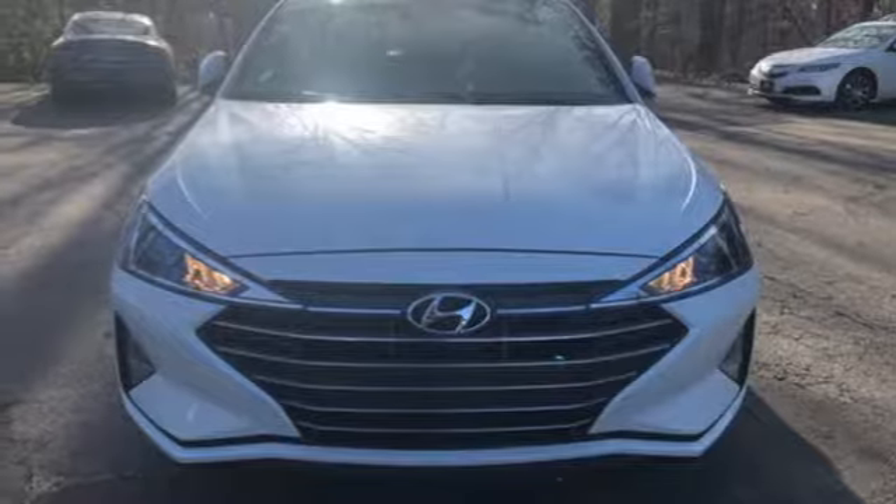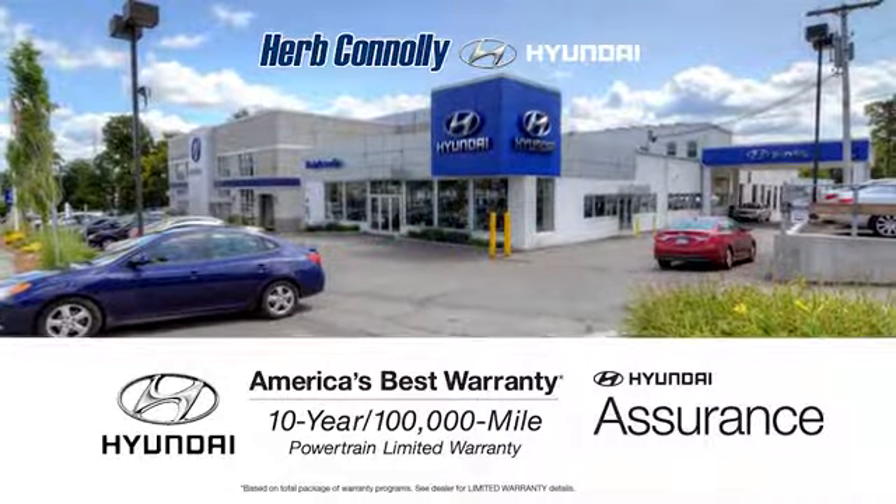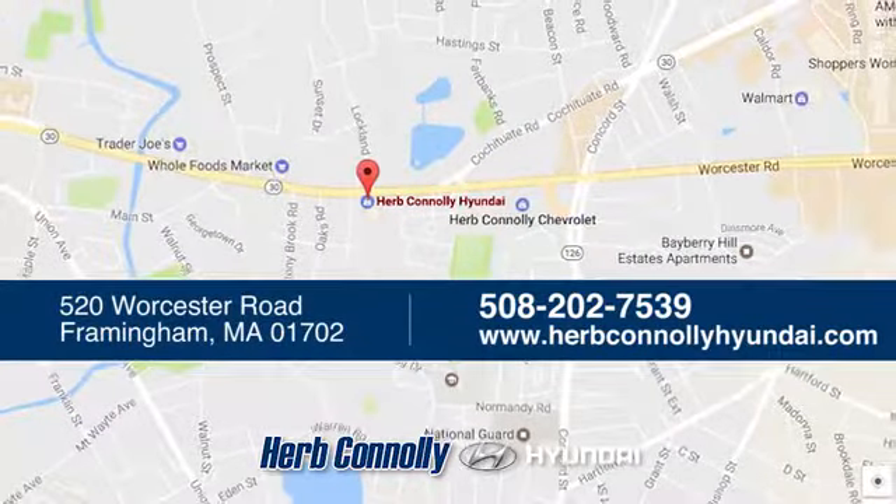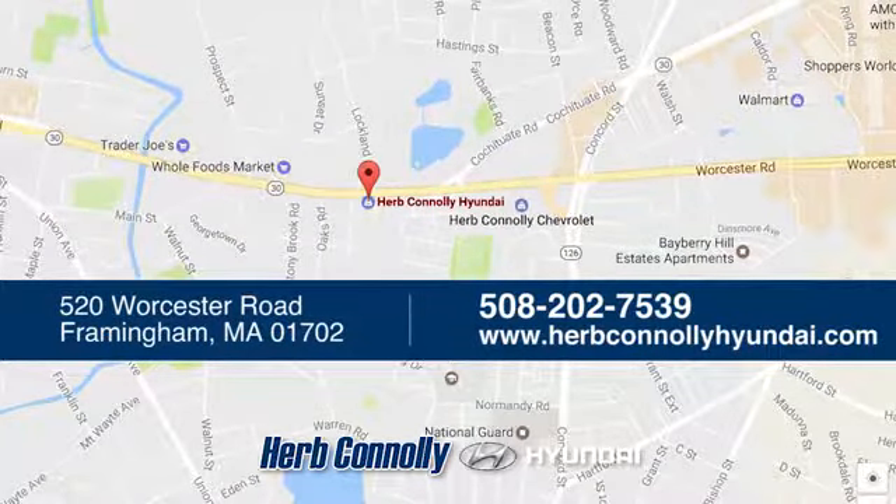You'll never know till you try. Test drive it today. Welcome to Herb Connolly Hyundai, where the customer comes first. We're conveniently located at 520 Worcester Road in Framingham, Massachusetts.